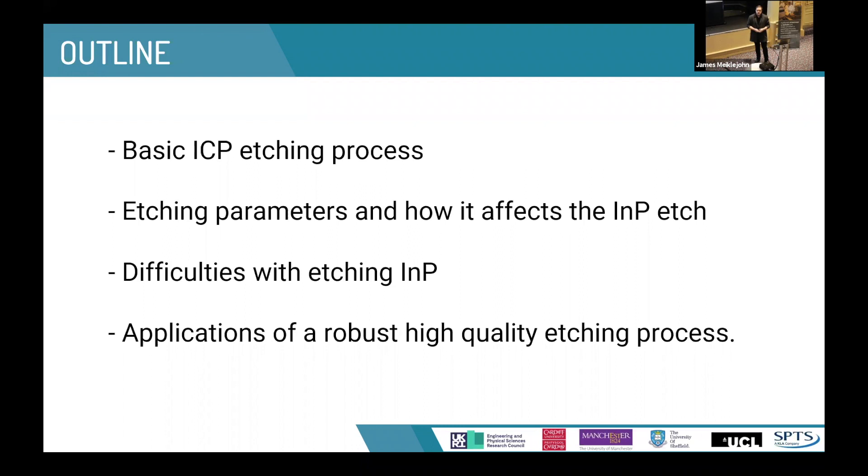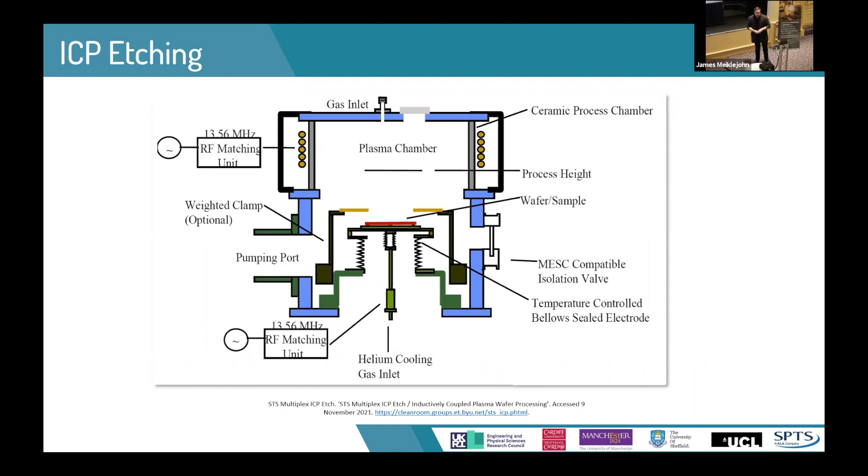Here's a schematic of a typical ICP chamber. The wafers are loaded in from the side and placed onto a heated table to control temperature, which is very important for indium phosphide. Gases are allowed to flow into the chamber. Once the gas flow is stabilized, we increase the source power — the top RF matching unit — to ignite the plasma. Once the plasma is stable, we turn on the platen power, which is the bottom unit, and this drags the ions from the plasma down onto the surface of the wafer, allowing independent control of the chemical and physical etching processes.